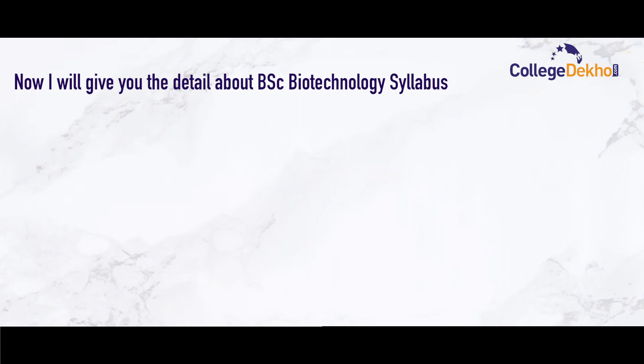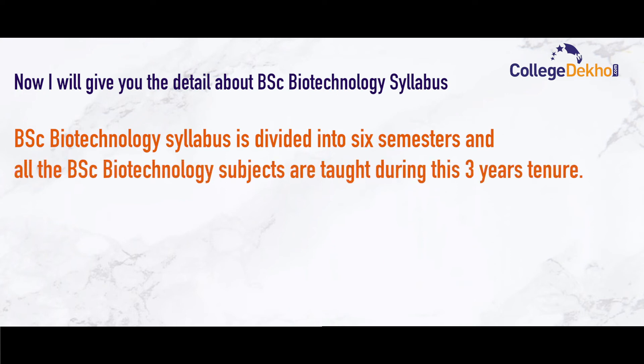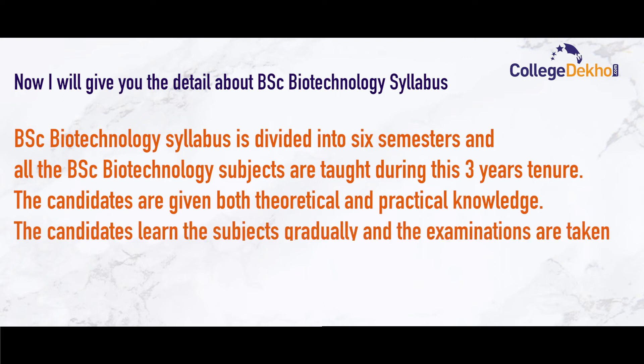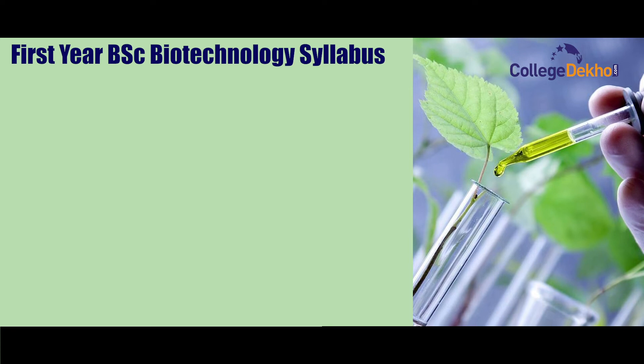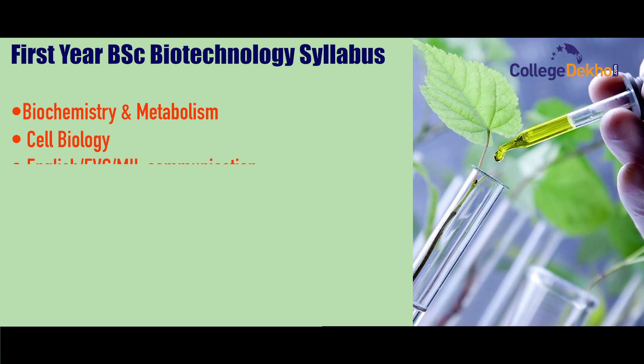The BSc Biotechnology syllabus is divided into six semesters, and all subjects are taught during the three-year tenure. Candidates are given both theoretical and practical knowledge, learning subjects gradually, with exams taken at the end of every year to assess learning outcomes.